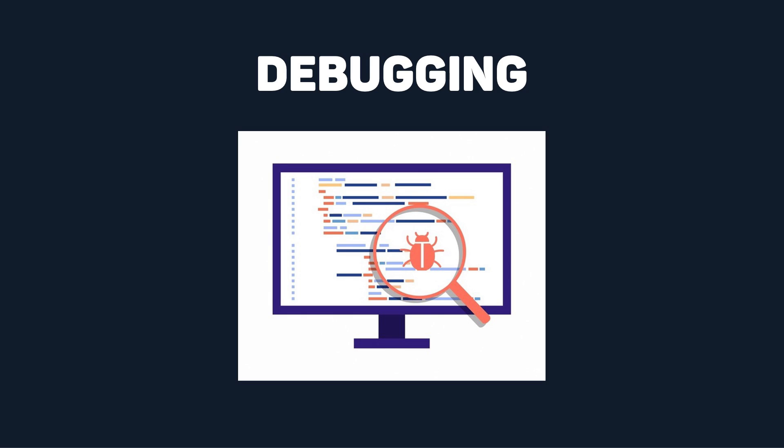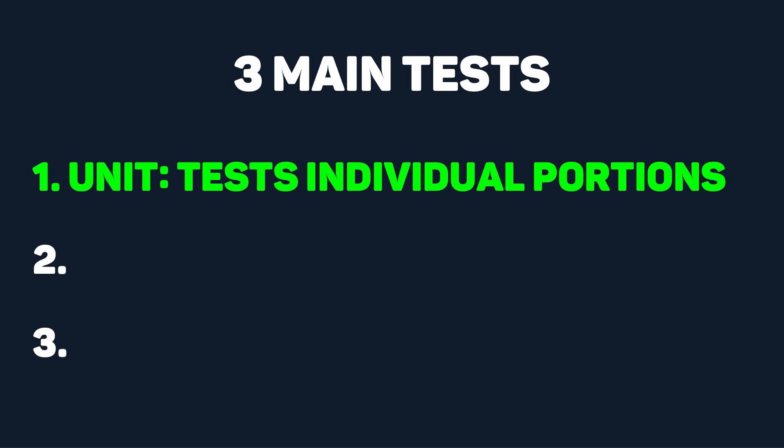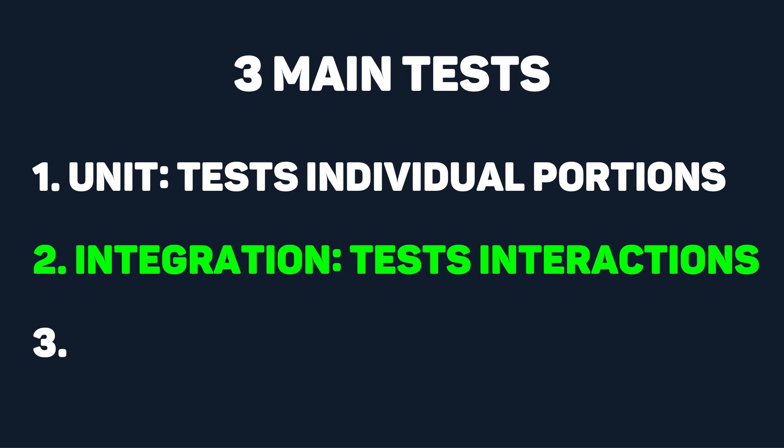After you've debugged, you need to write reusable tests for your code. For the front-end, there are three kinds of tests. Unit testing focuses on testing individual components or functions in isolation — for YouTube, a unit test example could be testing the functionality of a video playback component. Integration testing verifies the interaction and integration between different components within the application, ensuring seamless functionality across interconnected parts.